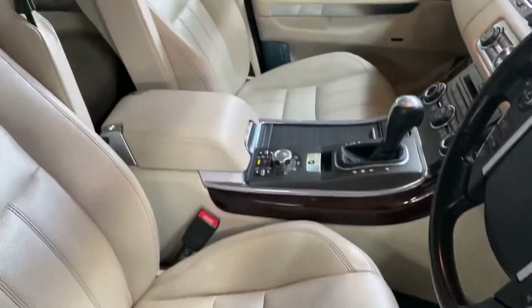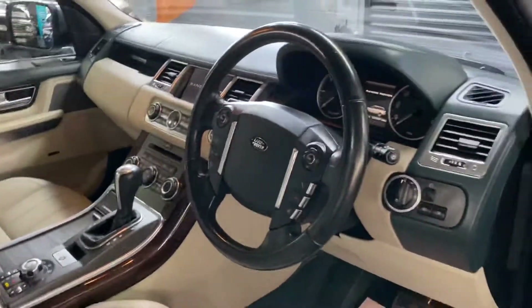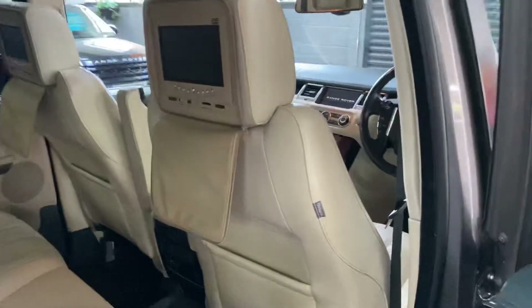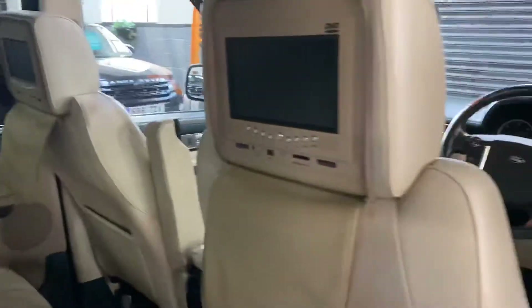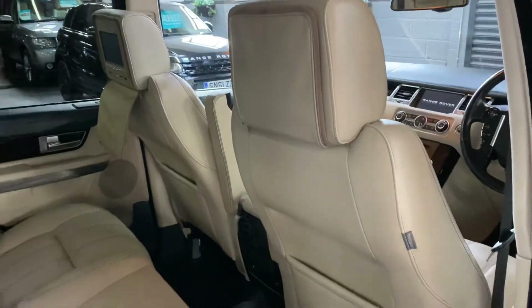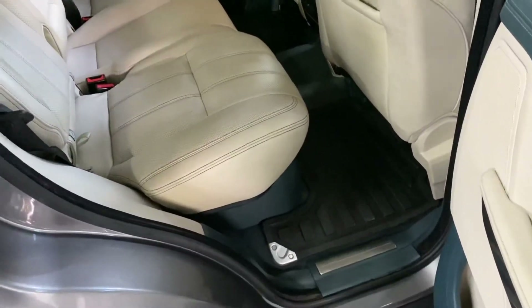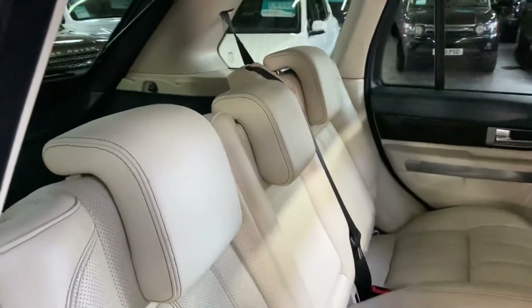No real damage, marks, tears or anything inside either. In the rear, this has also had retrofitted rear DVD screens in both headrests - we've checked them and they're working. You can also zip them up so when people look in they can't see the screens, which is a nice security option.